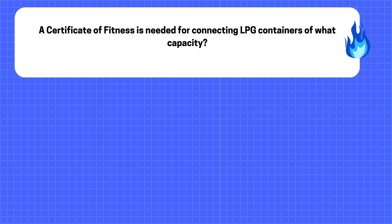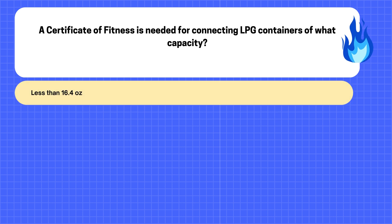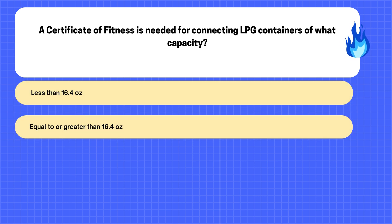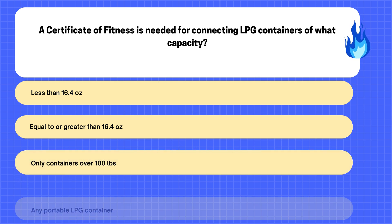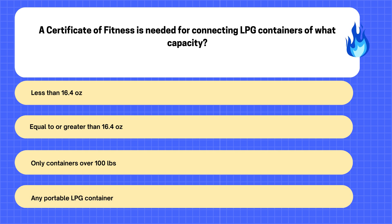11. A Certificate of Fitness is needed for connecting LPG containers of what capacity? A. Less than 16.4 ounces. B. Equal to or greater than 16.4 ounces. C. Only containers over 100 pounds. D. Any portable LPG container.